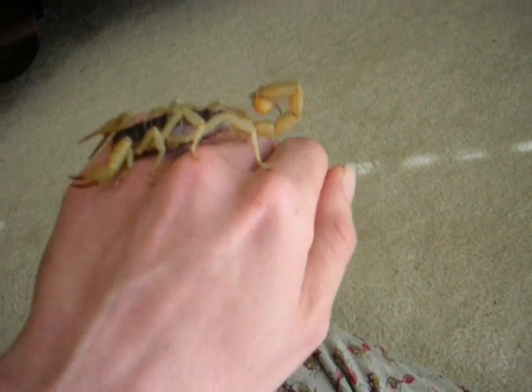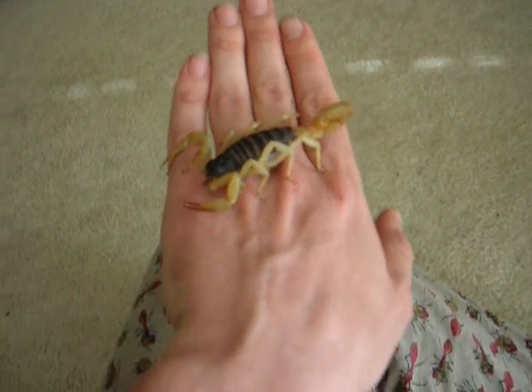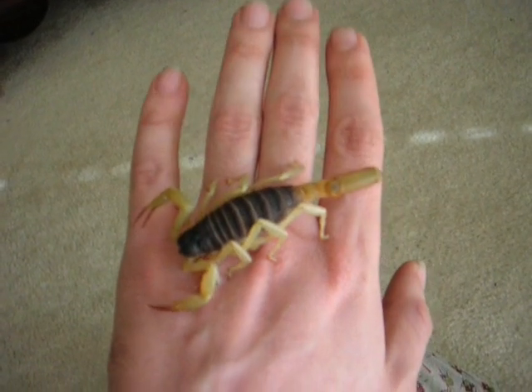It's probably still got a molt, maybe two till maturity, when they can top six inches. I'm really excited because I've never had a spadex before.